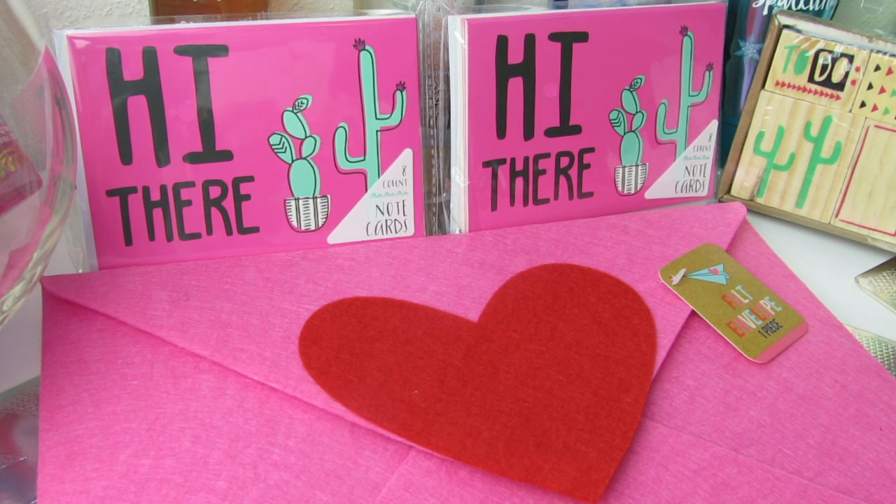What's up, YouTube? Mimi here, coming at you from my channel, Bunny Birdie Gator, and here with my most recent Target haul.